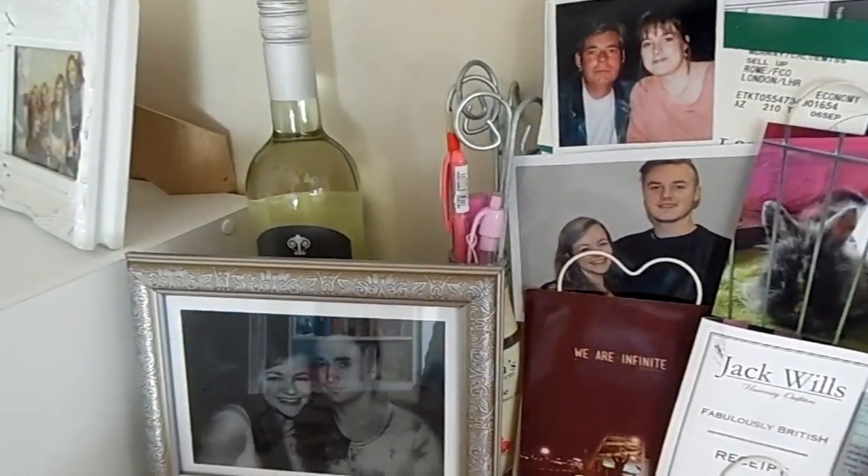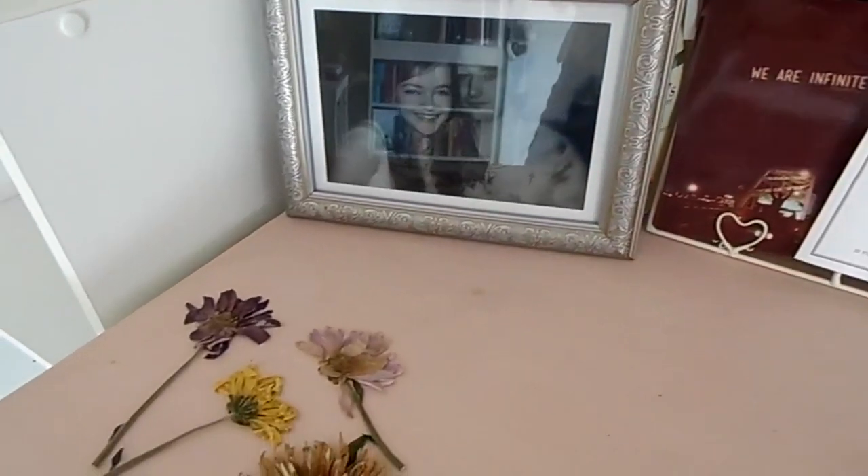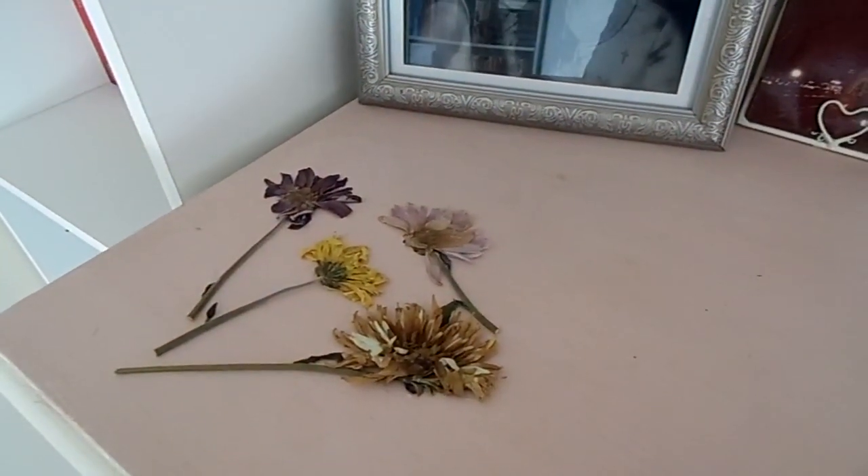And we have a photo of my boyfriend and I — cheeky bottle of wine in the back — and some random flowers that I just finished pressing.